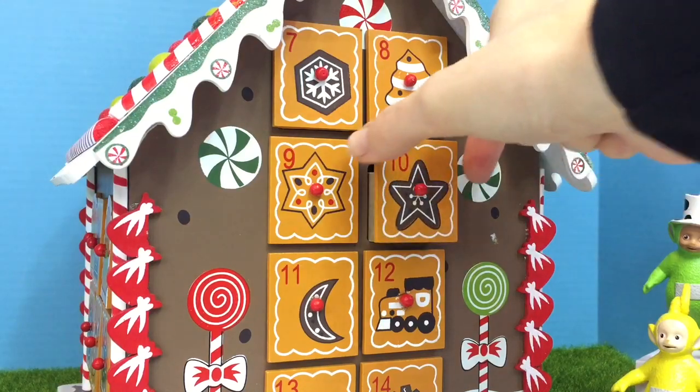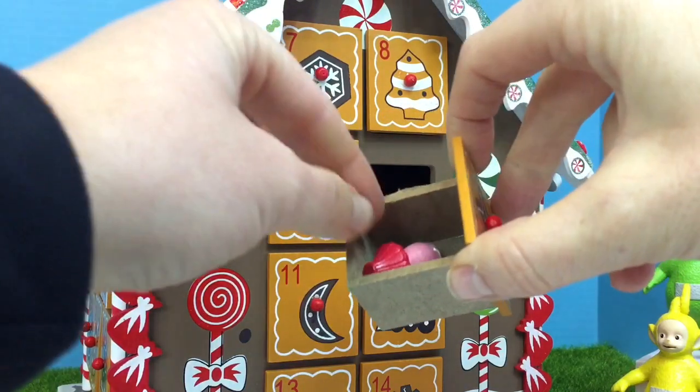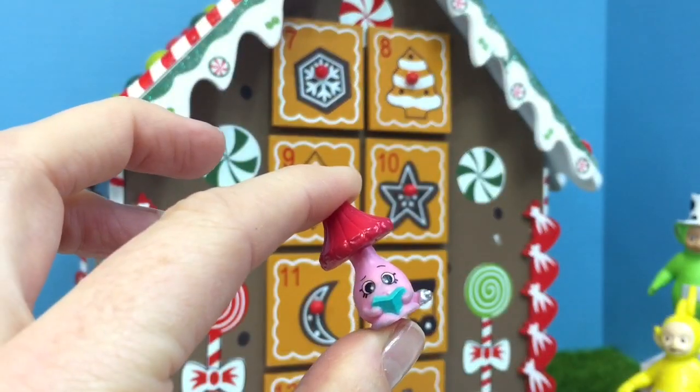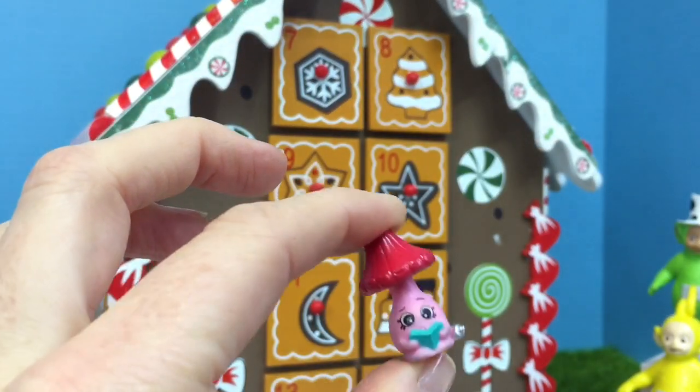Number 10. This looks like a Shopkin. It's a pink lamp reading a book.